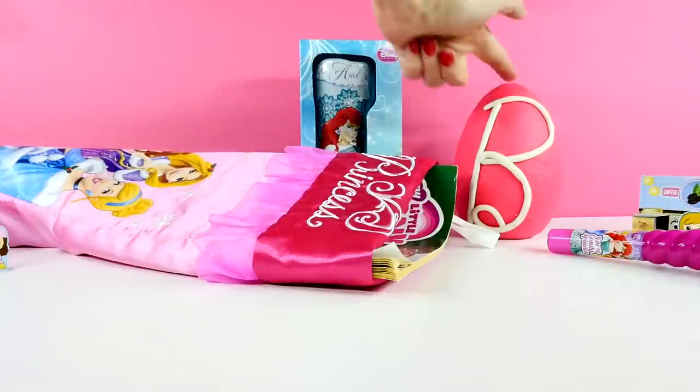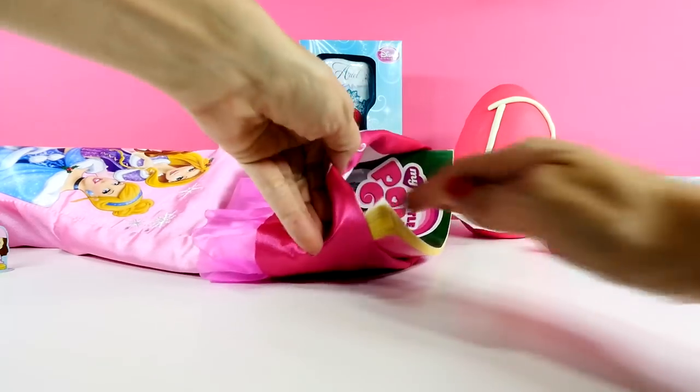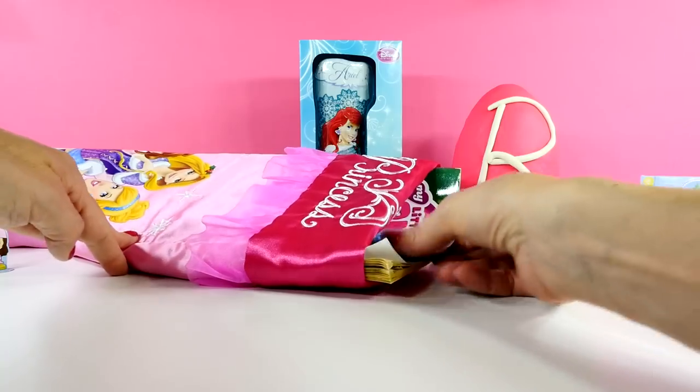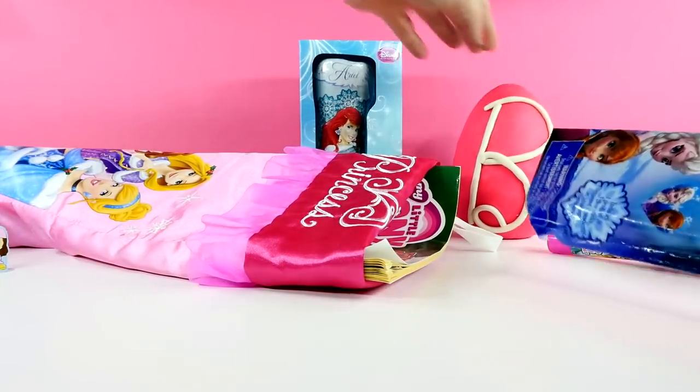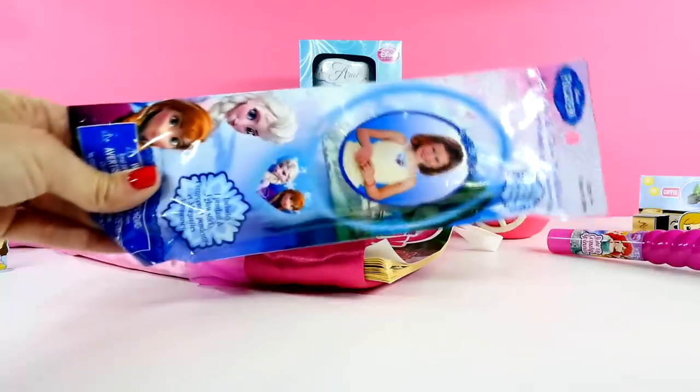Did you guys notice this big Play-Doh egg back here? I forgot to tell you about that in the intro. So this is a big Play-Doh egg and it's got some surprises in it, and I'm going to open that as well.